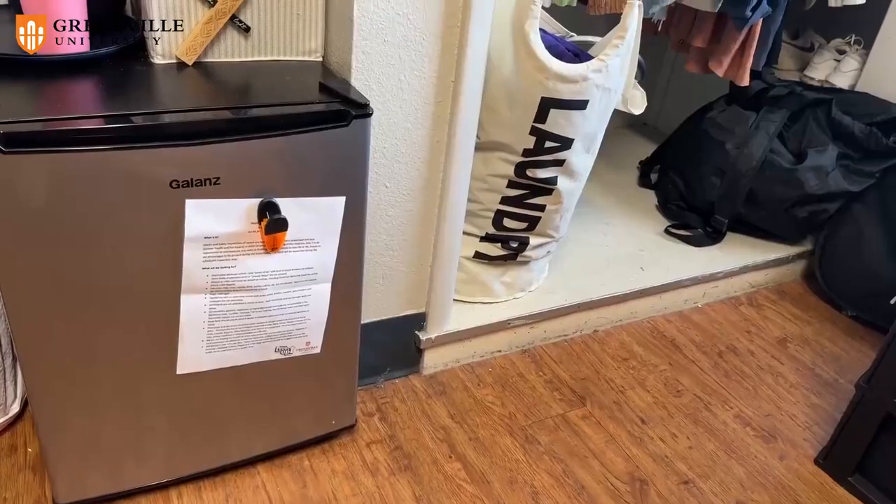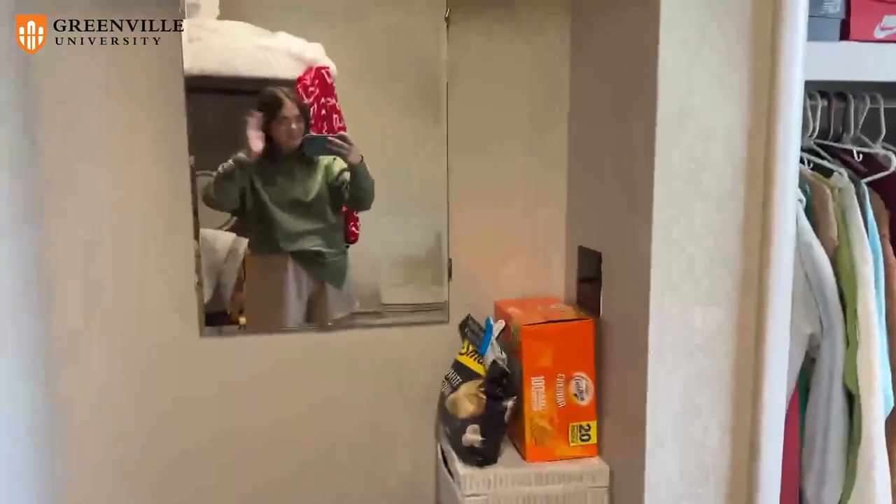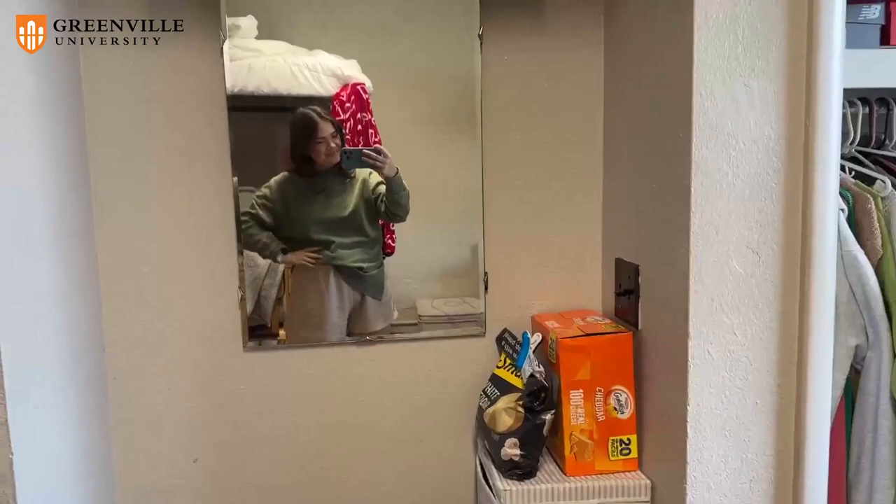Over here, we have a little kitchen corner. I have a mini fridge right there, and then I have all of my snacks over here and any plates. I have anything I want to store in the fridge, any snacks for when I'm not eating at campus dining options — it's a super awesome thing to have.